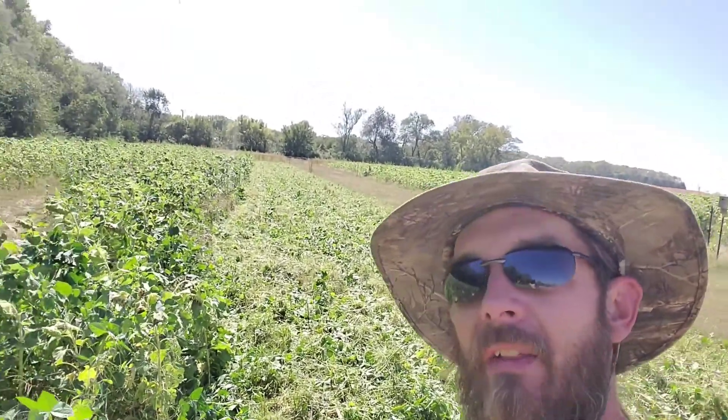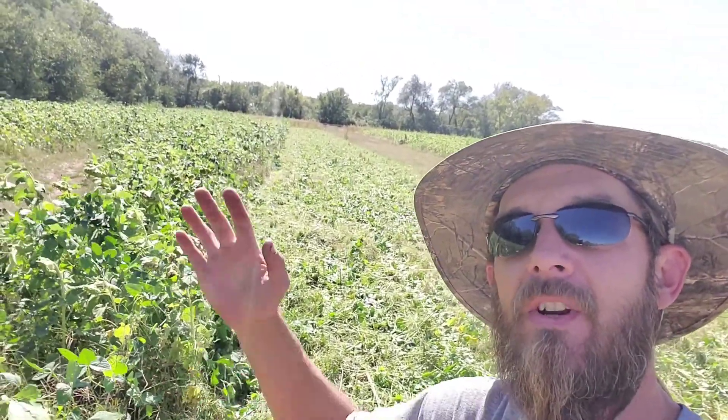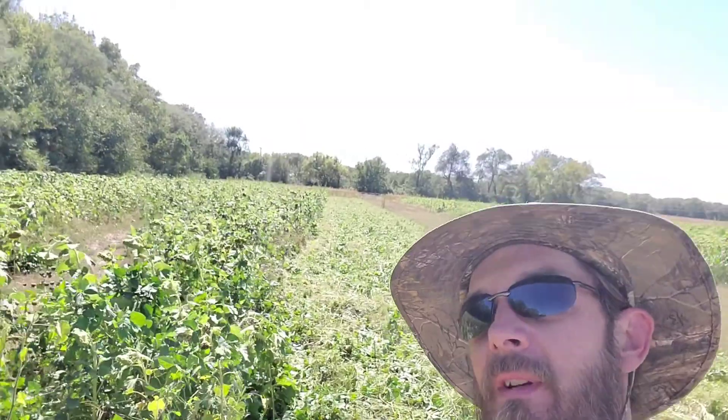I'm going to keep cutting on this. I'm cutting it high right now to get it knocked over. Then I'll come back in about a week or so, when everything tries to pick back up, and cut it low. After that, this is it — it'll be the cover for the winter.